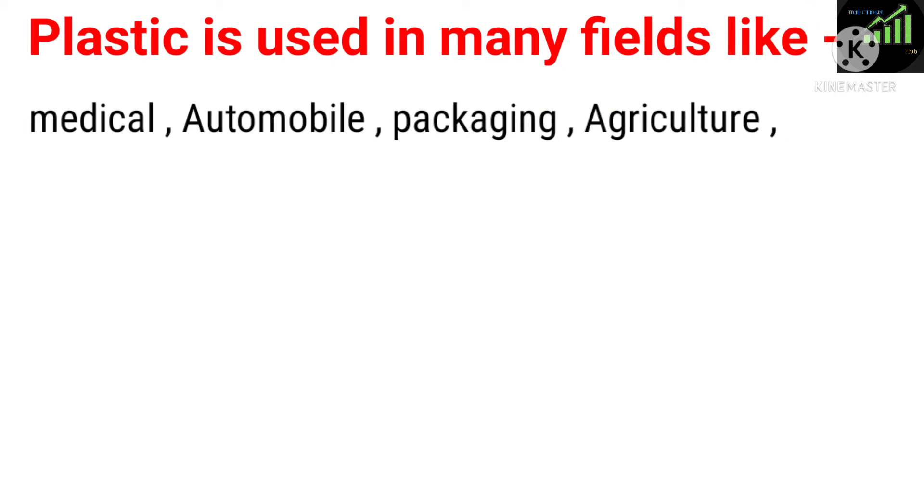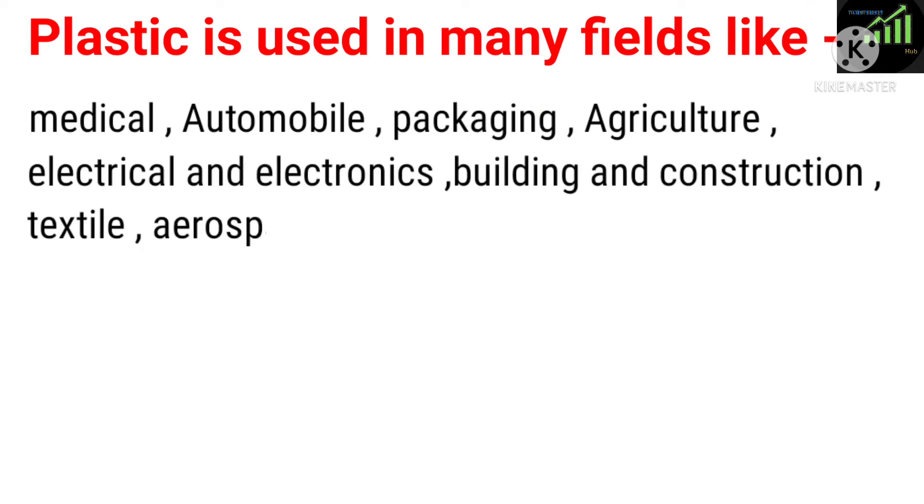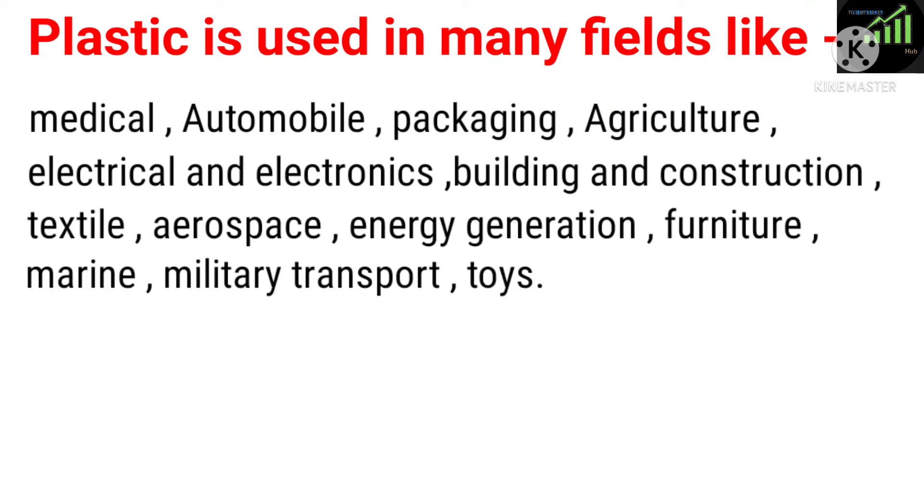Plastic is used in many fields like medical, automobile, packaging, agriculture, electrical and electronics, building and construction, textile, aerospace, energy generation, furniture, marine, military transport, and toys.